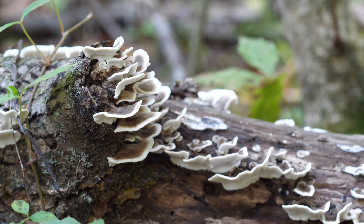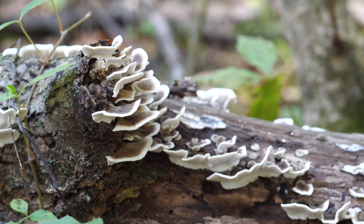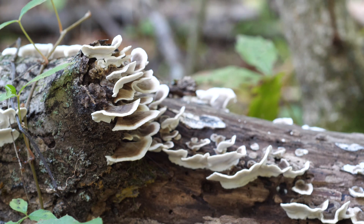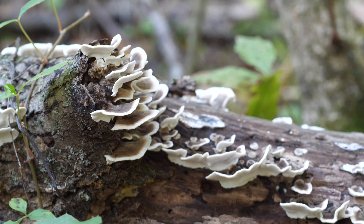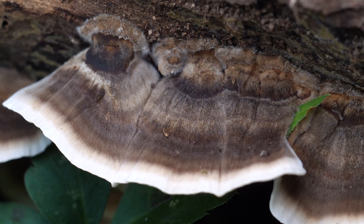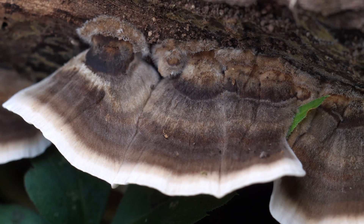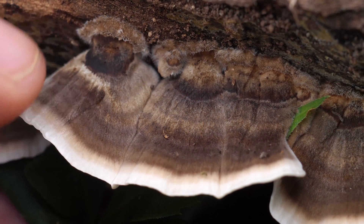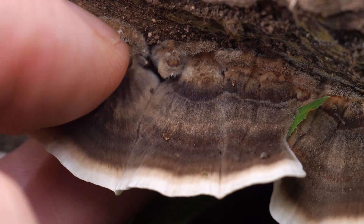Now that it's fall, swarms of mycophiles will be flocking into the woods and looking for mushrooms. Turkey tails in particular are popular medicinal mushrooms that you can find quite easily anywhere there's decaying wood. They're a rich source of beta-glucans and other compounds that are reported to have medicinal applications. Research shows that they may help support the immune system, reduce inflammation, and even help with cancer treatments when used in conjunction with chemotherapy.